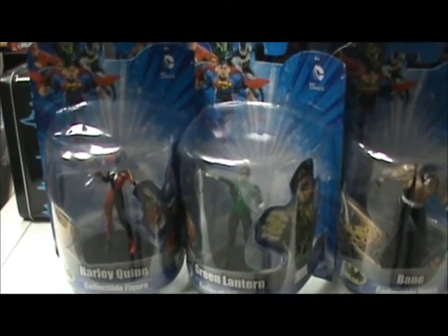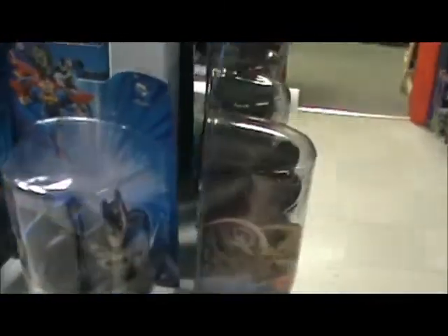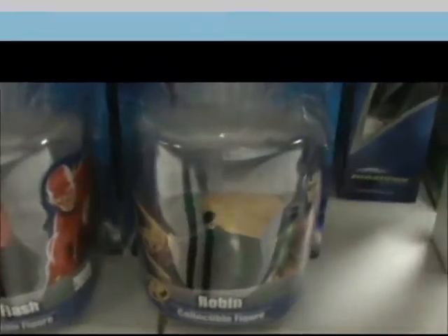New action figures this week: 4-inch PVC DC figures including Harley Quinn, Green Lantern, Bane, Batman, Superman, The Flash, and Robin.